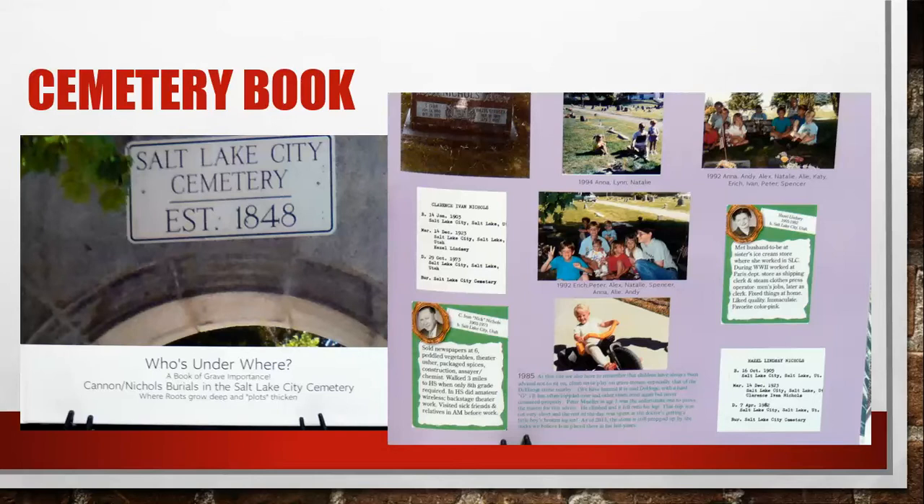This one is a cemetery book. The name of it, down at the bottom, is 'Who's Underwear — A Book of Grave Importance.' Tina shared this idea. She goes to the cemetery every Memorial weekend with all the kids to put flowers on the graves, and she made this cemetery book. It's focused on the Salt Lake City Cemetery, with pictures of the headstones and a little bit about each person — their birth, death, and maybe marriage date.